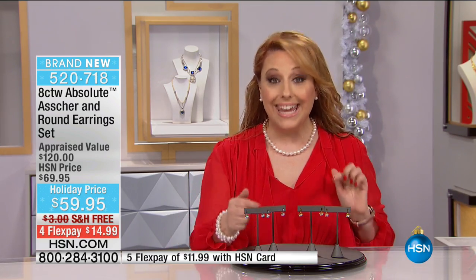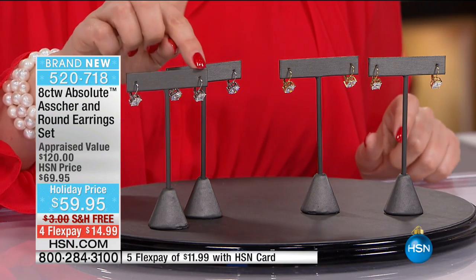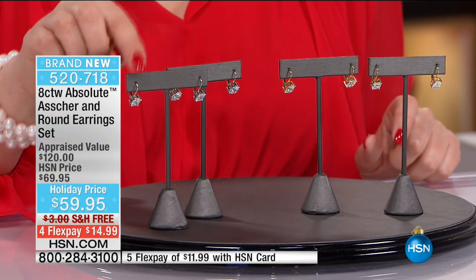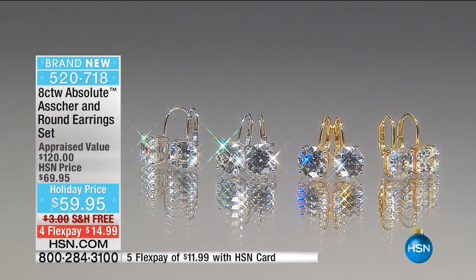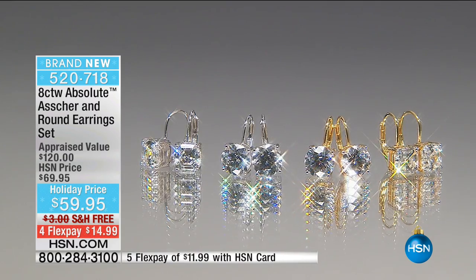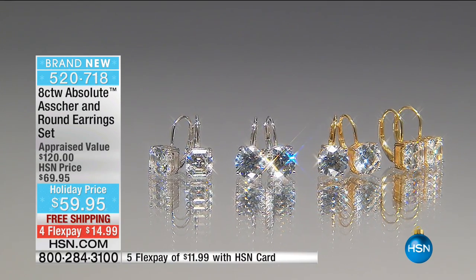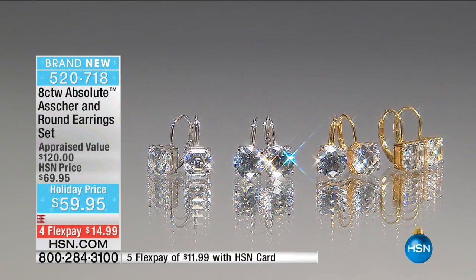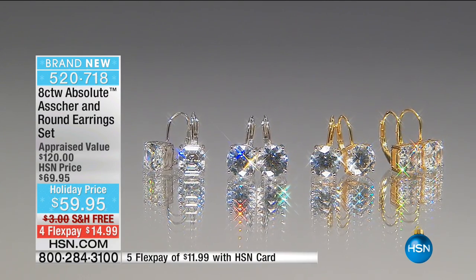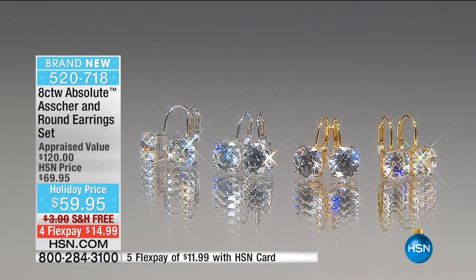If you're new to Absolute, let me show you what you're getting — eight carats total. It's a set: a two-carat stone, a two-carat stone, a two-carat stone, and a two-carat stone. These are big and gorgeous and look like genuine diamonds. You're getting seven millimeter in the Asher cut and eight millimeter in the round cut. The total carat weight, because you're getting two sets of earrings, is eight carats total.